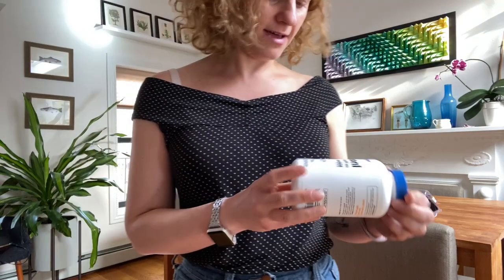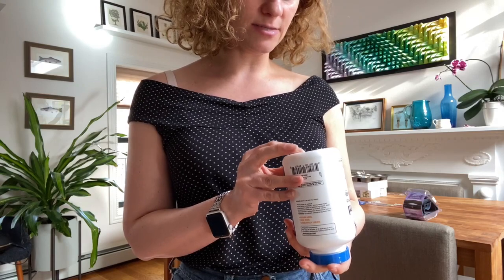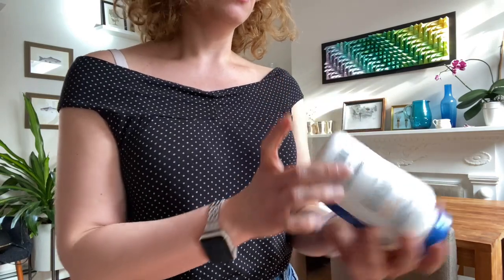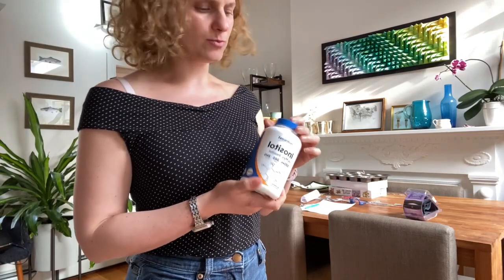Let's look at the expiration. I got this a few weeks ago and it expires November 2025, so this gives more than two and a half years to consume it, which I think is pretty fair.